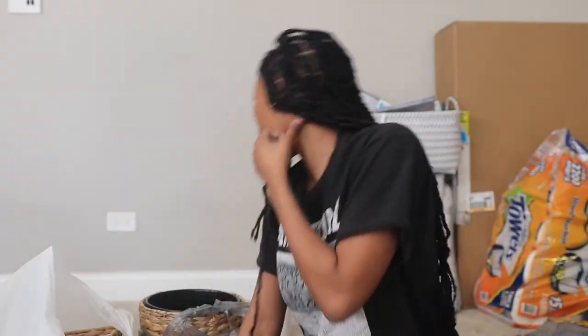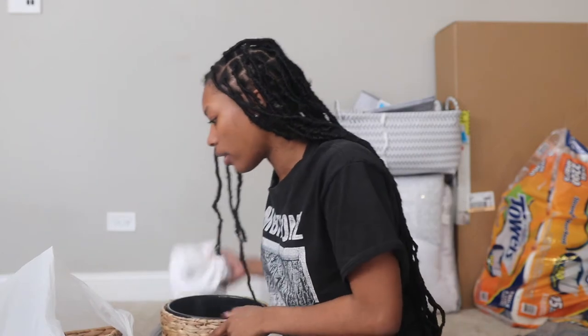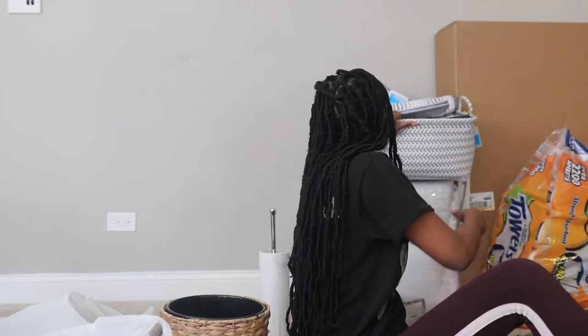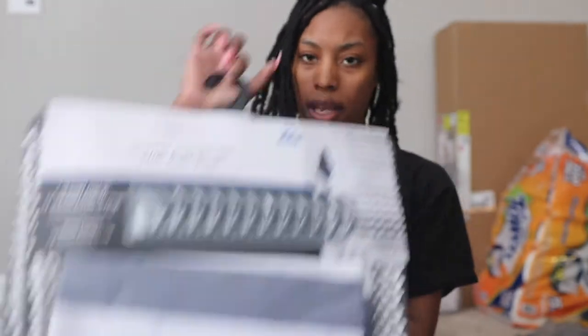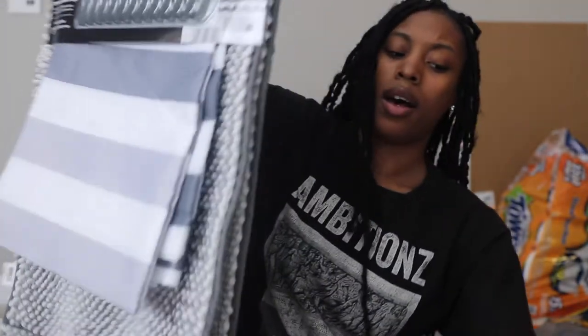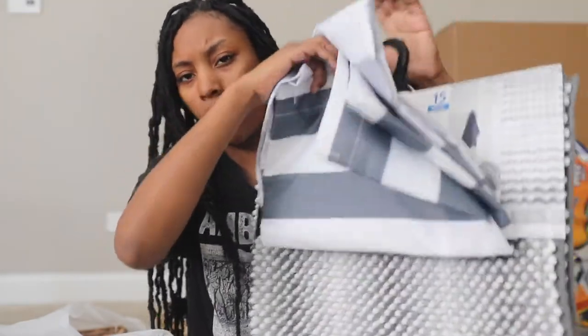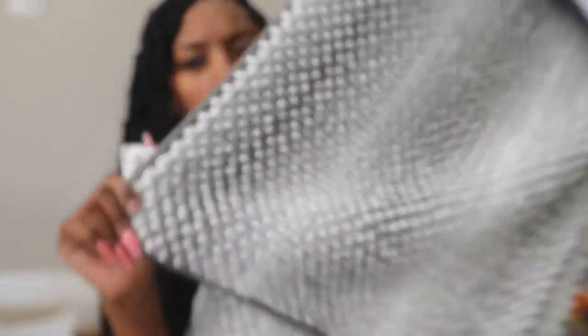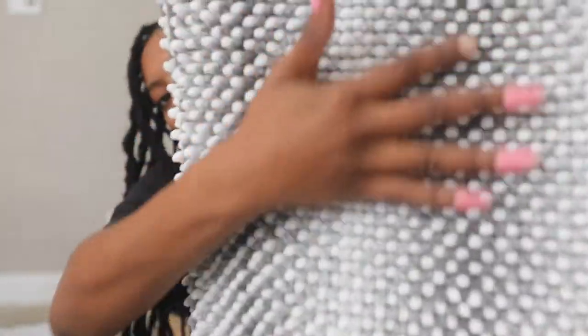Two brush container thingamajig. Found this at Walmart — it's like a little bath set, but I really didn't buy it for the shower curtain. I bought it for the rugs that go with it. You can see it's kind of like this ombre gray.